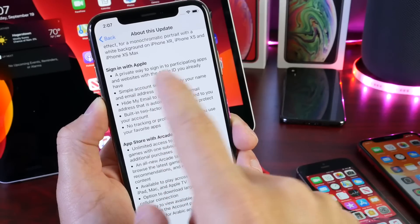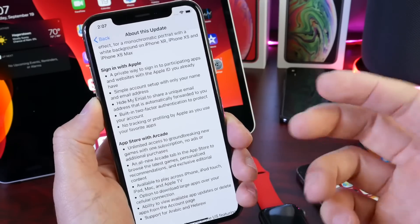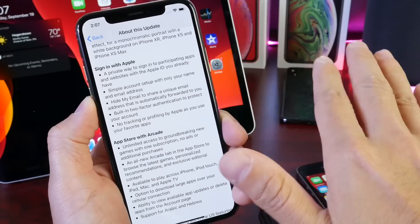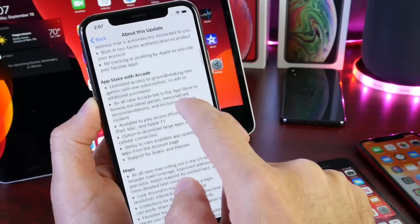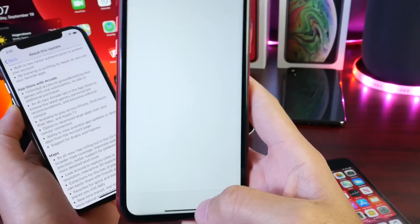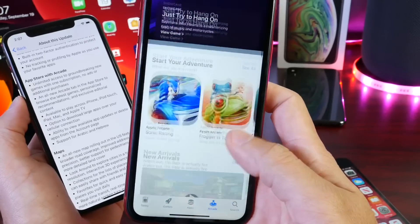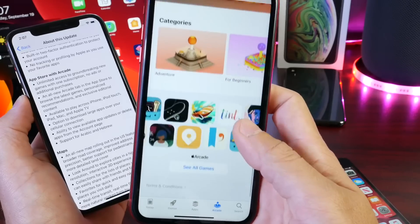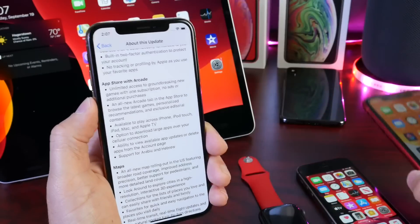Apple also brings Sign in with Apple, so when a third-party application requests you to sign in to get some access, this will help you protect your personal data by using a random email to actually log into third-party applications to help protect your data. The App Store has now received Apple Arcade, which is live. This device here is running iOS 13 and I've been trying Apple Arcade. It's going to be live on your iPhone as of today — Apple Arcade is a subscription service for games where you can sign up.